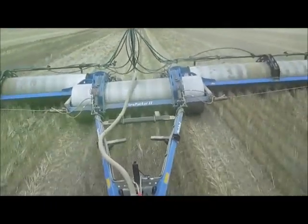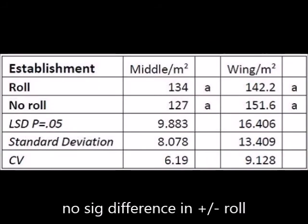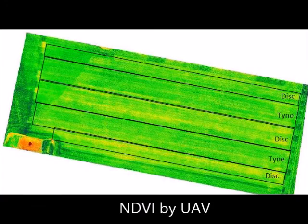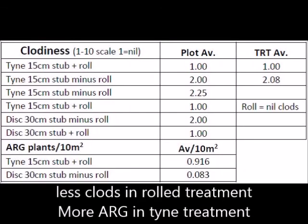Establishment of crops and weeds, seed placement accuracy, impacts of rolling on slugs, establishment and weeds, dry matter production, disease levels, canopy temperatures and yields. It's planned to run this trial for three more seasons and you can follow its progress on the SFS website or the project WordPress site at stubbleproject.wordpress.com. Thank you.